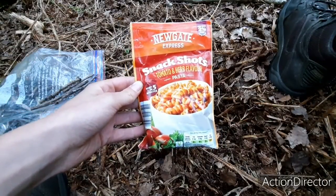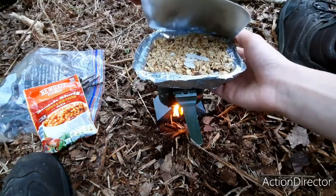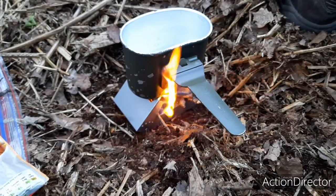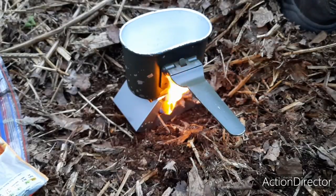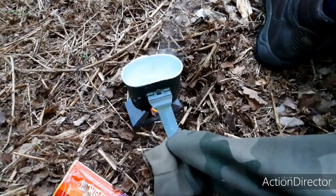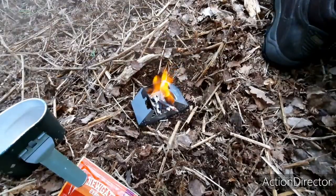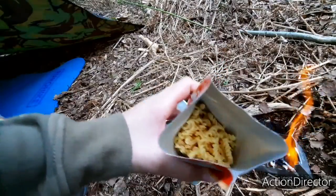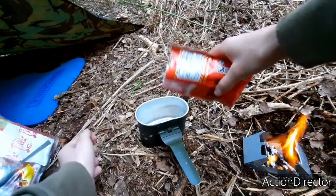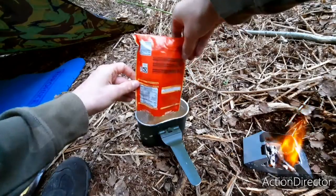Tonight I'll be eating tomato and herb flavoured pasta, and then in the morning I have some granola. The water's just starting to simmer now — these sticks are burning nice. That's what that looks like, just some tiny bits of pasta. I'm just gonna pour that in there.